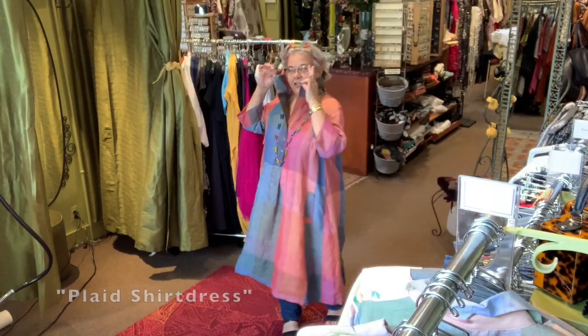Hi, welcome to another Fashion Show Friday. I'm glad you joined us. We really love that you're loving the fashion shows, so we'll keep doing them for you. It's Fashion Show Fridays.